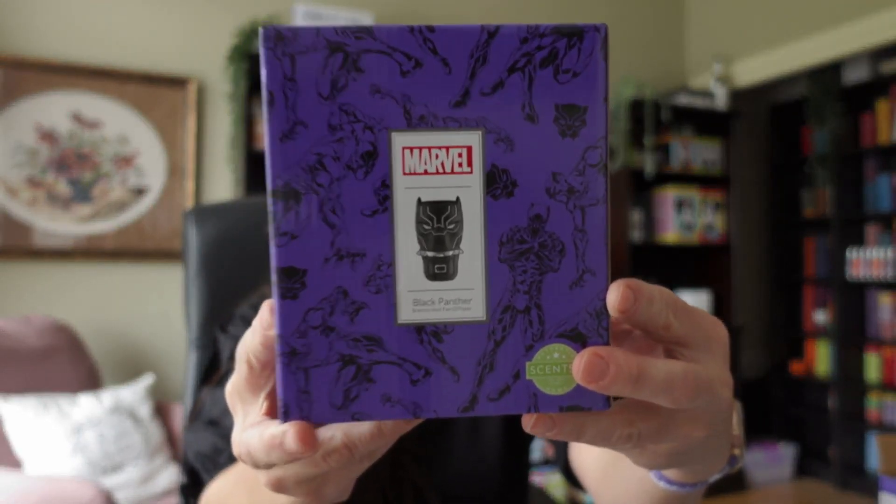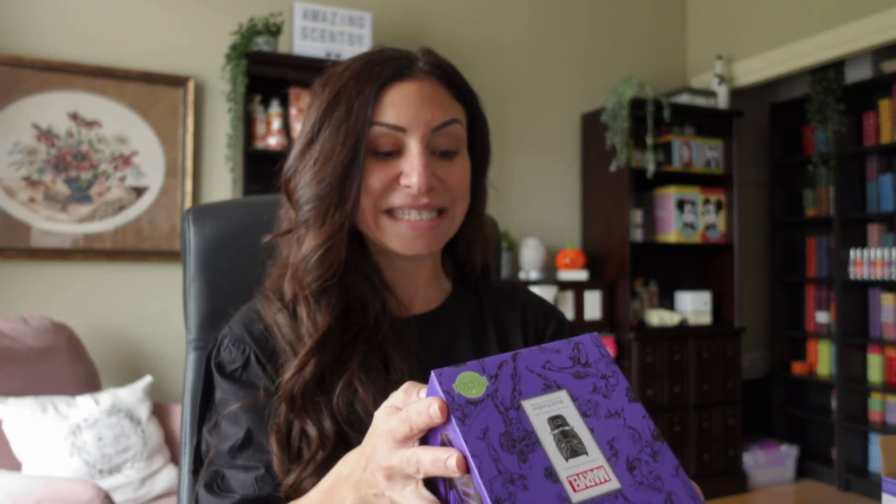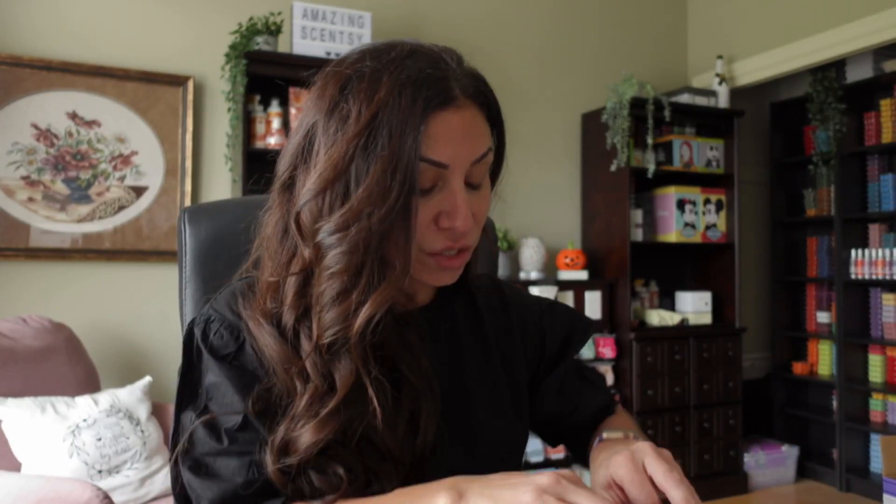Moving on to the Black Panther Scentsy Wall Fan Diffuser. If you're not familiar with the wall fan diffusers, they're 120 volts, 60 hertz, and 1 watt. They don't require any light bulbs. It's literally a mini fan that's inside, and I'll show you here.